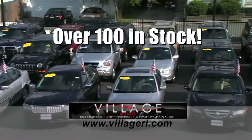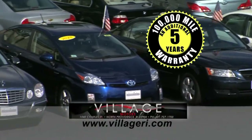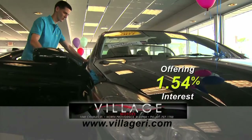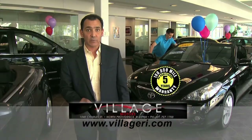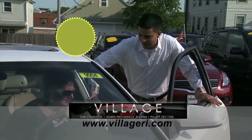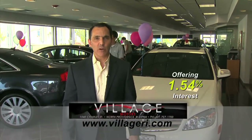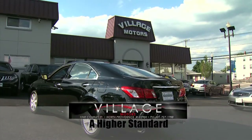Hey, Jeff here at Village Motors with exciting news. We have over 100 vehicles in stock, all competitively priced and come with an additional 5-year, 100,000-mile warranty. Here's an example: purchase this Toyota Solara with 76,000 miles and you'll have coverage until 2018 or 176,000 miles. So hurry down, pick your vehicle, and add an additional 5 years and 100,000 miles to its current mileage. Visit us and experience why we have become Rhode Island's largest certified pre-owned dealer. Village Motors — our highest standard in pre-owned vehicles.